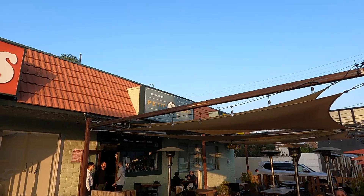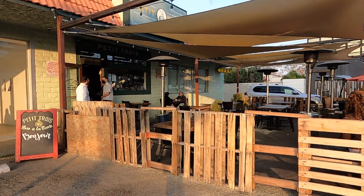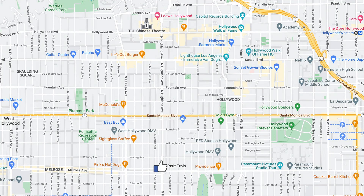For dinner, I'm going to Petit Trois — it is a popular French restaurant in Hollywood. I enjoyed my dinner at the restaurant.